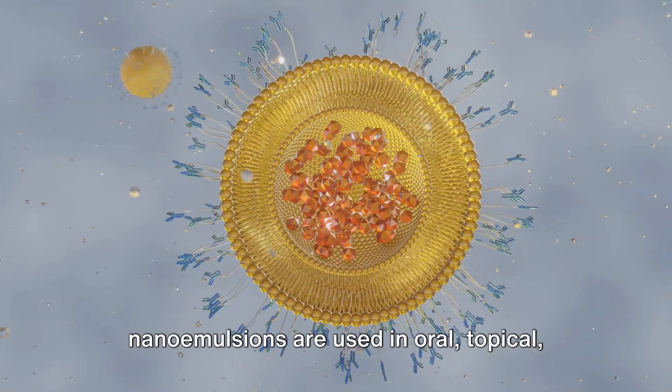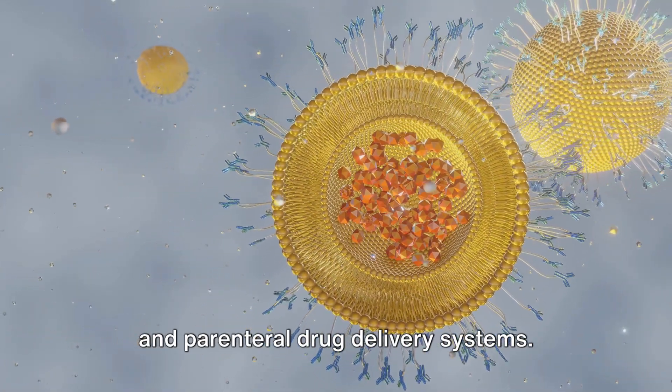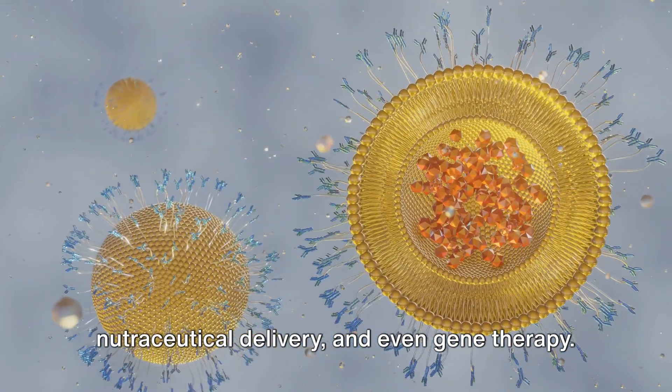In the world of pharmaceuticals, nano emulsions are used in oral, topical, and parenteral drug delivery systems. They've been used in cancer therapy, nutraceutical delivery, and even gene therapy.